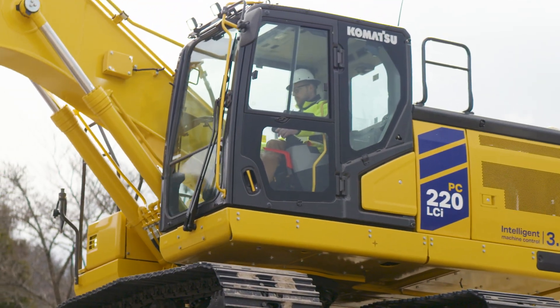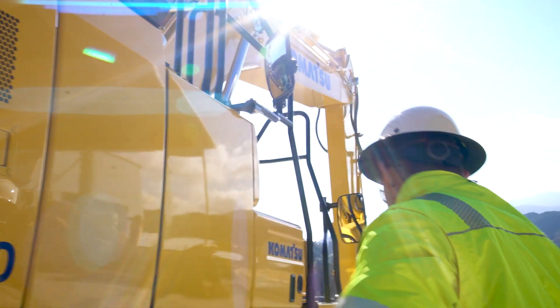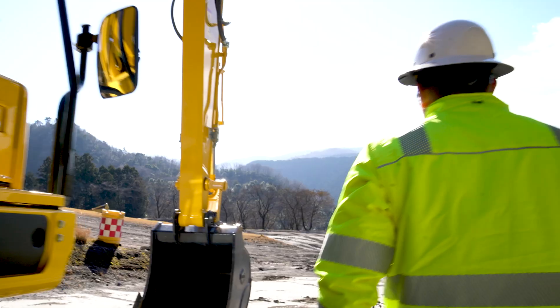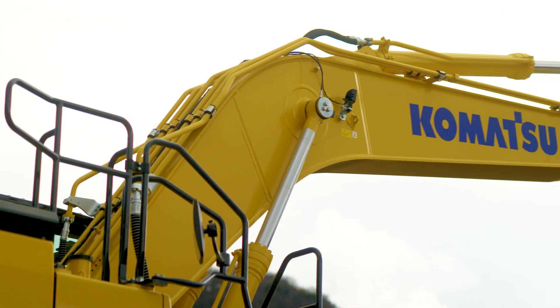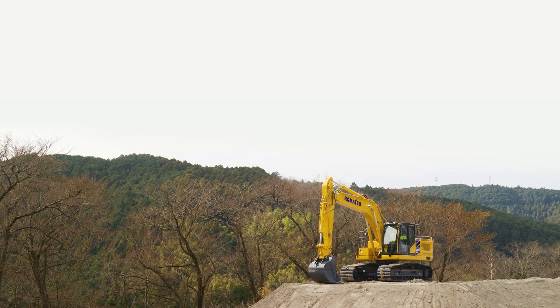The PC220LC-12 is much more than just a series change. I'm very proud to see the culmination of all the hard work, all the effort that a lot of individuals at Komatsu have put into this. It's a great performing machine, it's very comfortable, and we're very excited to be launching it, and excited for our customers to get in it and operate it.